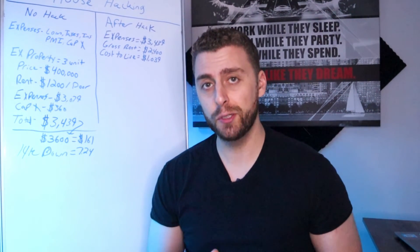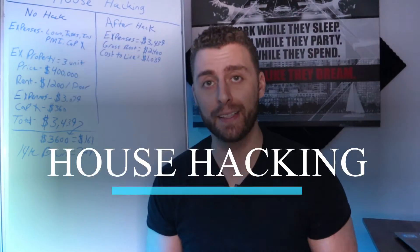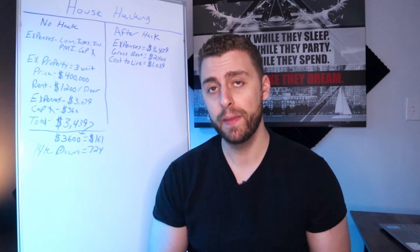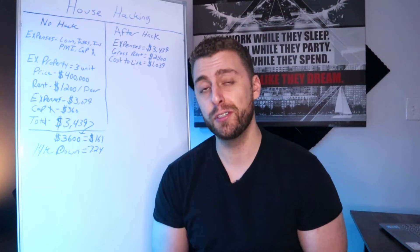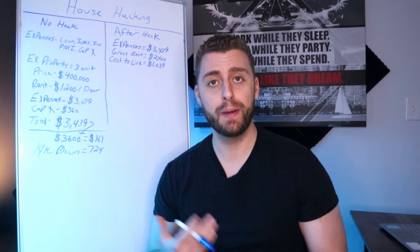In this video, we're going to talk about a really cool topic — something that I've personally done in my life. It's called house hacking. This is a great way to cut down on the cost of rent and also get into your first property that could turn into an investment property, giving you passive income in the future.